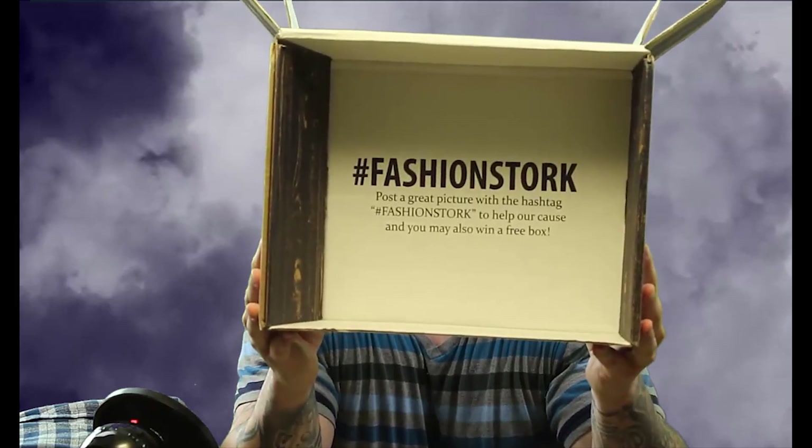Hashtag Fashion Stork - post a great picture with the hashtag Fashion Stork to help their cause, and you may win a free box. That's actually pretty cool. The fact that you can win a free box - they seem like a really nice company. At the end of the video, stick around because I'm going to be posting pictures of these items as well as how much they would have cost had you bought them by themselves. Let's see if what I paid - $75 - was worth it or not.